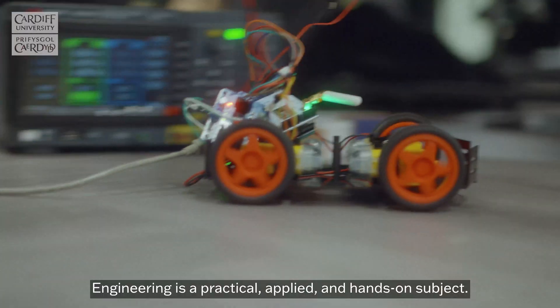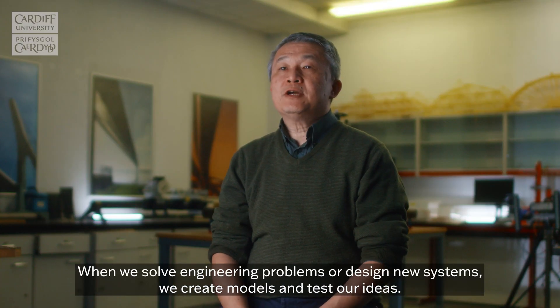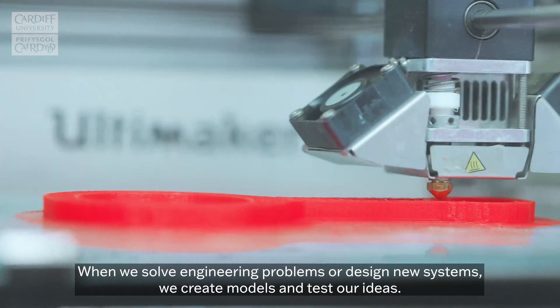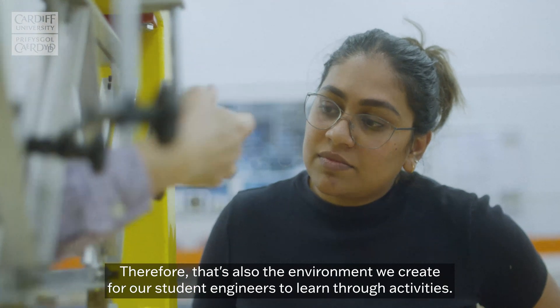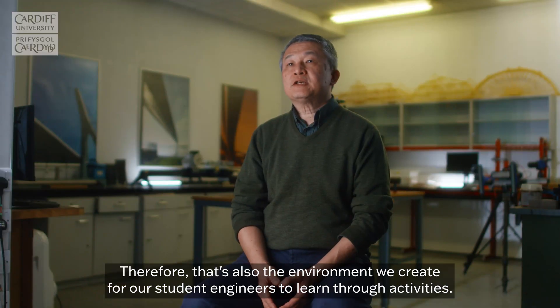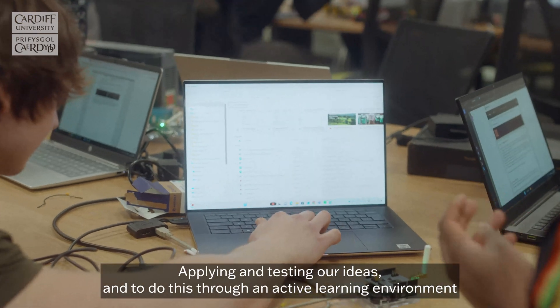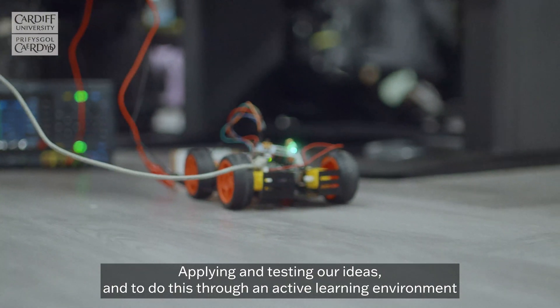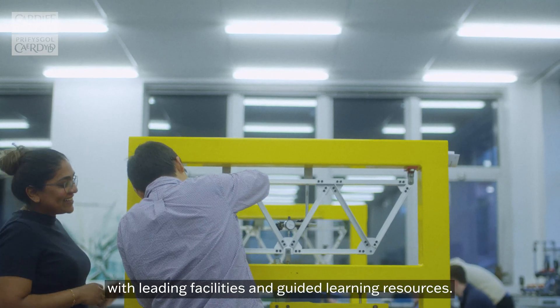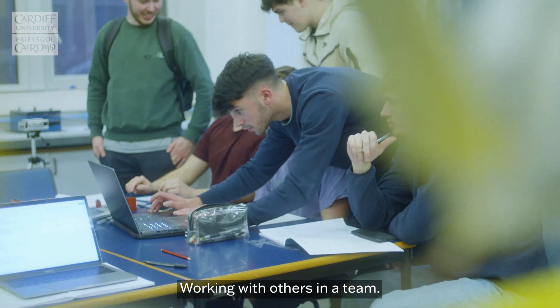Engineering is a practical, applied and hands-on subject. When we solve engineering problems or design new systems, we create models and test our ideas. Therefore, that's also the environment we create for our student engineers to learn through activities, applying and testing our ideas, and to do this through an active learning environment with leading facilities and guided learning resources, working with others in a team.